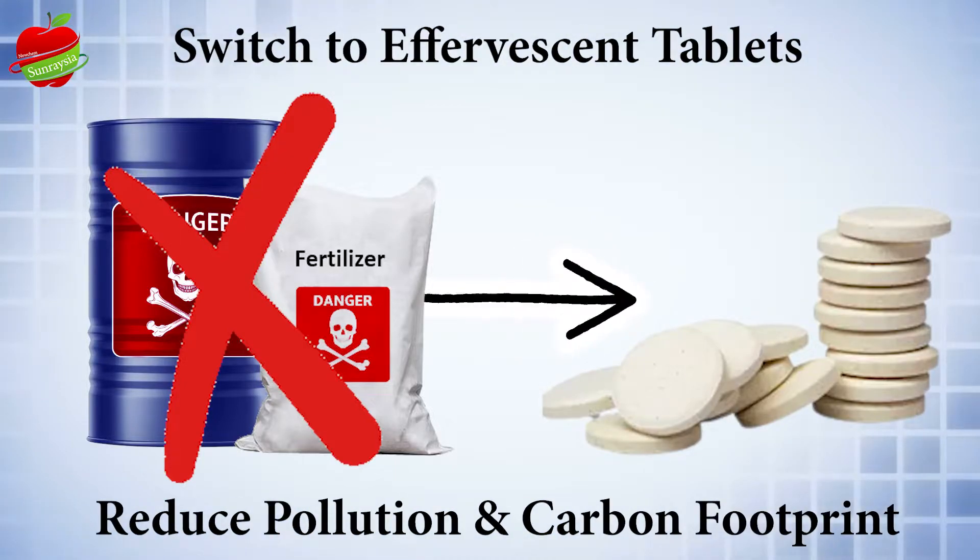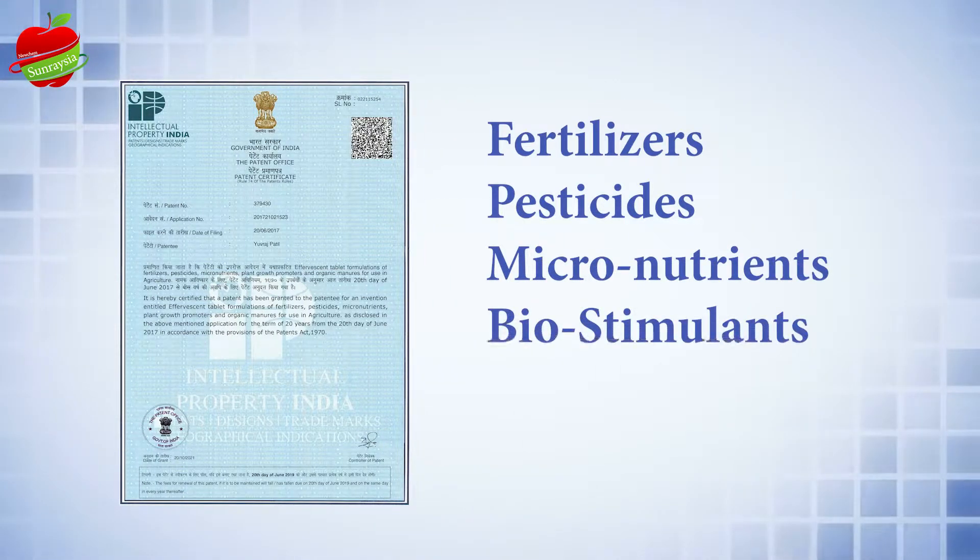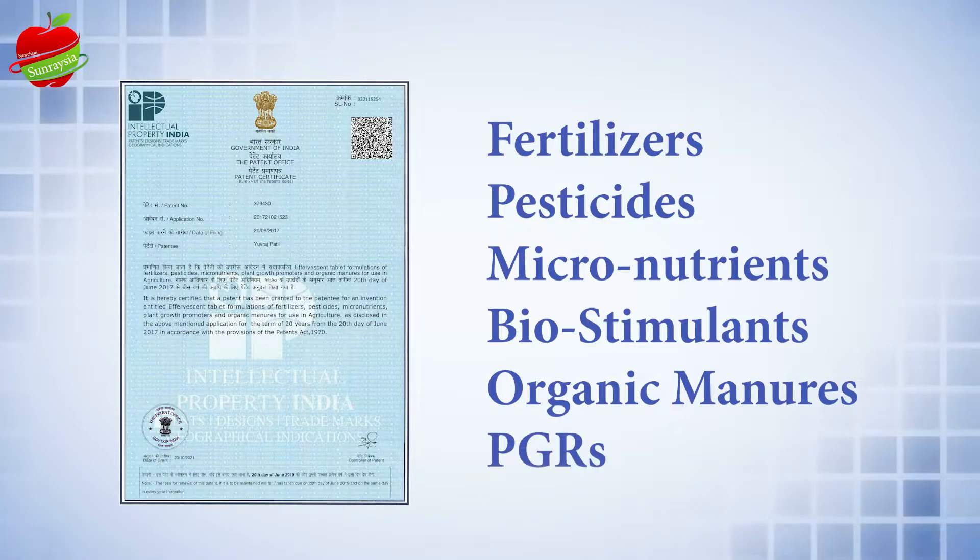Imagine the amount of pollution and carbon footprint you can reduce by switching to FOSN tablets. New Chem Sunratia has obtained a patent to manufacture FOSN tablets for fertilizers, pesticides, micronutrients, biostimulants, organic manures, and PGR.